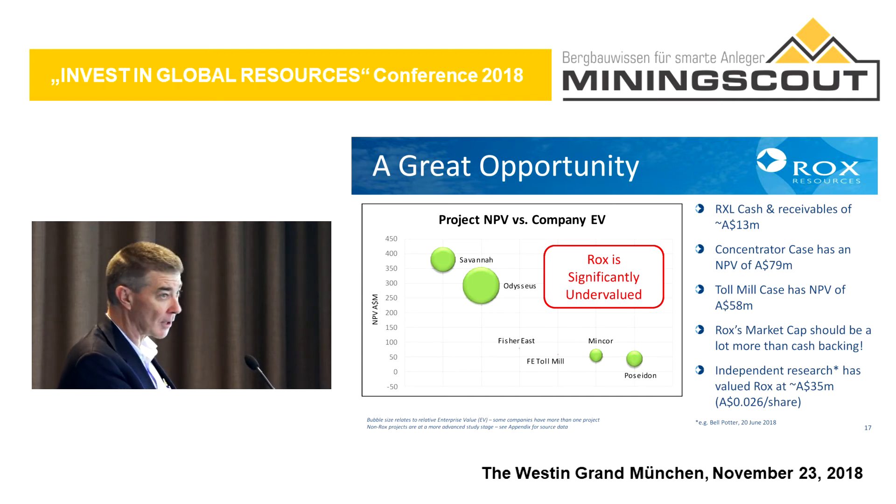Some of the peer companies that have nickel projects like ours — the dot represents the size of their enterprise value. You can see our enterprise value is basically zero, while these other companies have much higher valuations even though our projects have a higher NPV. So there's a great opportunity to buy our shares because I can't see them going down any further. Independent research, available if you wish to obtain it, has valued us at $35 million or 2.6 cents a share.